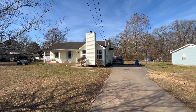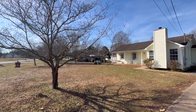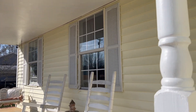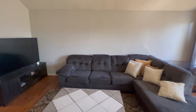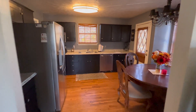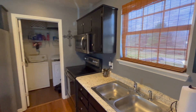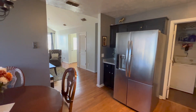Hey everyone, welcome back to my channel. Today I'm going to show you a home located in the Blackman area here in Murfreesboro, Tennessee. It's currently listed just under $280,000 and has just hit the market. This is the perfect home for investors due to its ideal location and flipping potential. This home has three bedrooms, two bathrooms, and 1,100 square feet. And this neighborhood has no HOA.